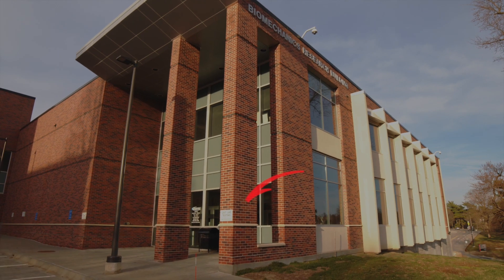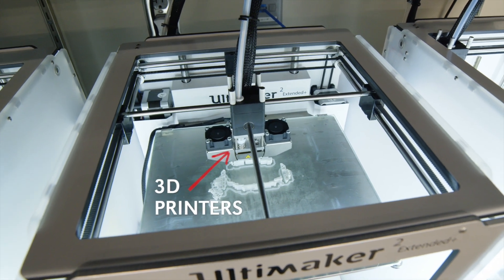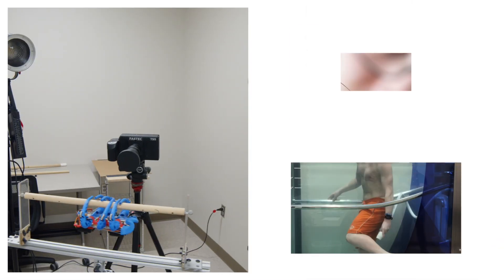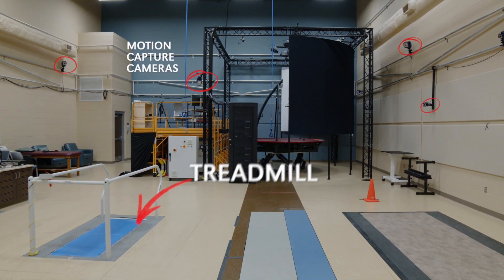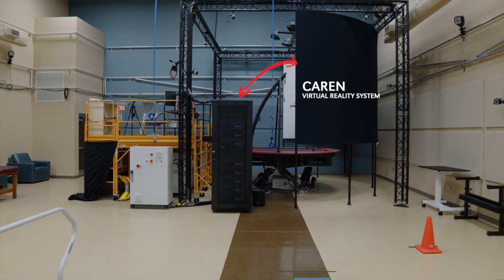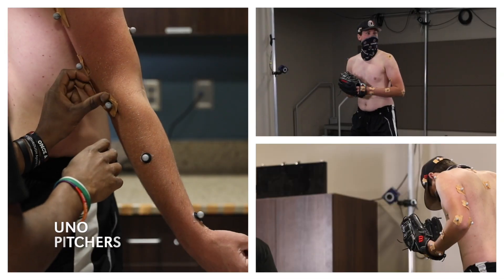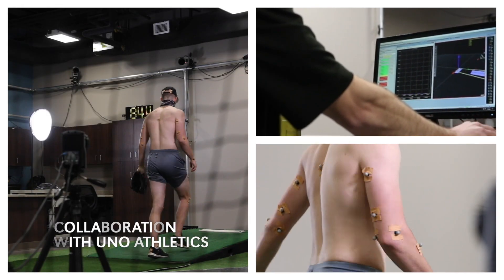We're home to the Biomechanics Research Building, which provides some of the best resources in the country and the world for biomechanics. We have multiple labs, any kind of equipment you can think of that you would use in a biomechanics study — anything from EMG, where you can look at muscle activation, to motion capture cameras, where you can study how people walk or run. We can look at a person's pitching form and understand the forces that might be applied to their elbow or shoulder that might lead to injury, as well as how to increase performance.